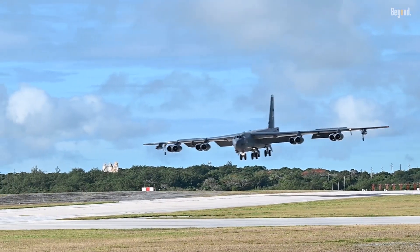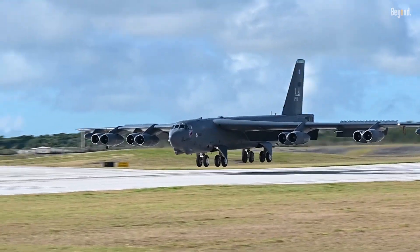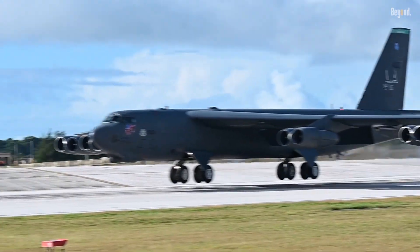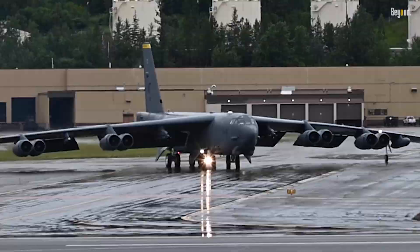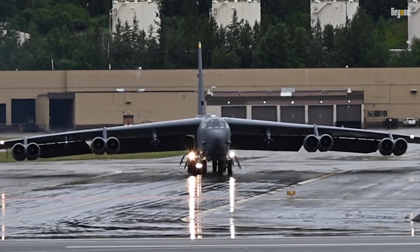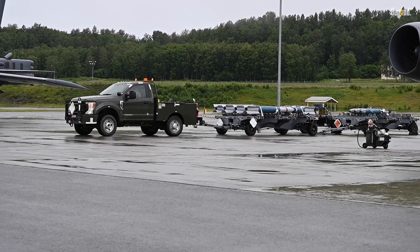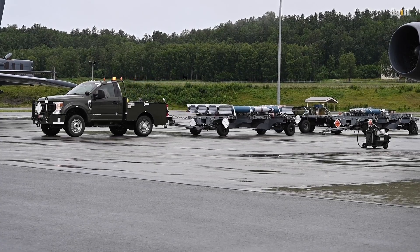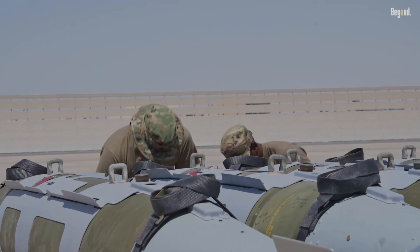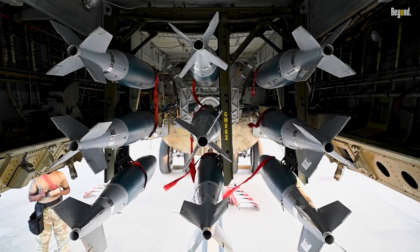Powered by eight Pratt and Whitney TF-33 P-3-103 turbofan engines, the B-52 boasts an impressive range of 8,800 miles without aerial refueling, making it a true global strike platform. With a maximum payload capacity of 70,000 pounds, it can carry a wide array of ordnance, including gravity bombs, cruise missiles, and precision-guided munitions.